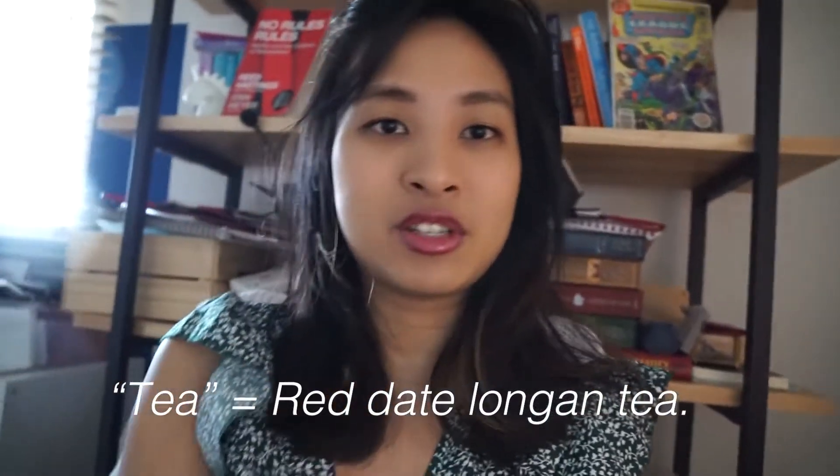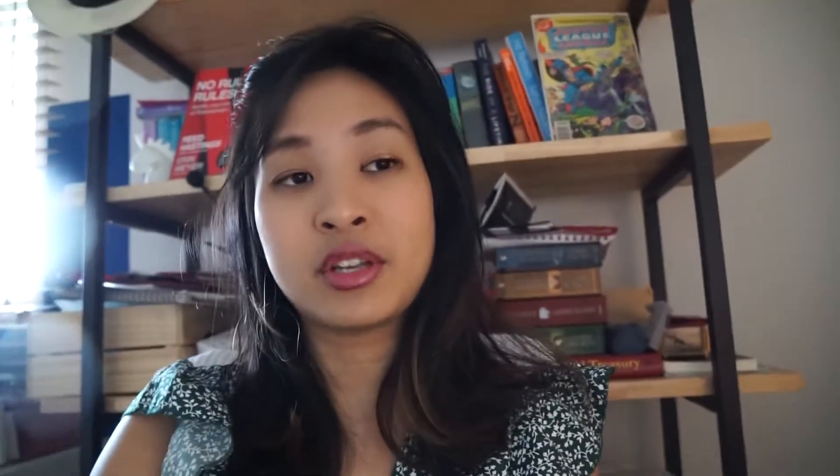I'm actually thinking of getting myself some more tea — a herbal tea before my call in 30 minutes.